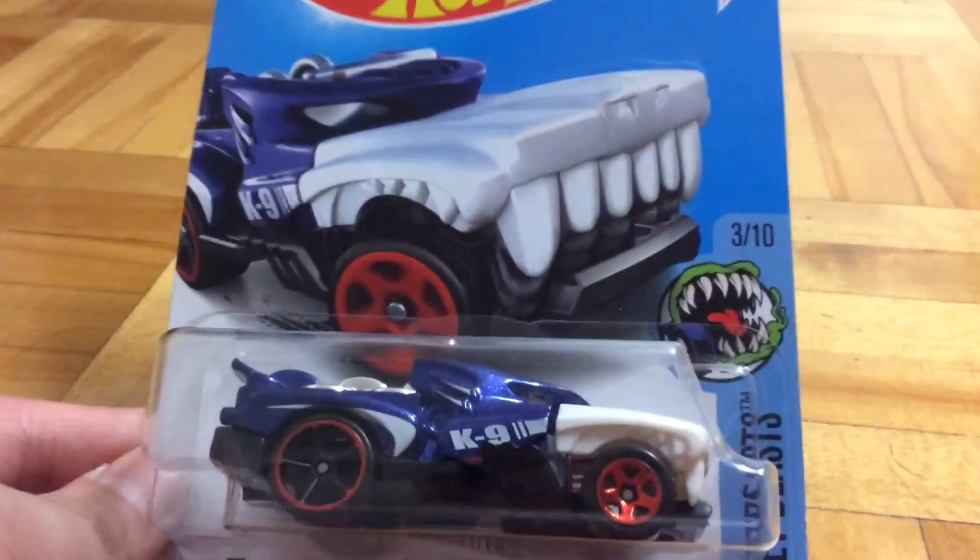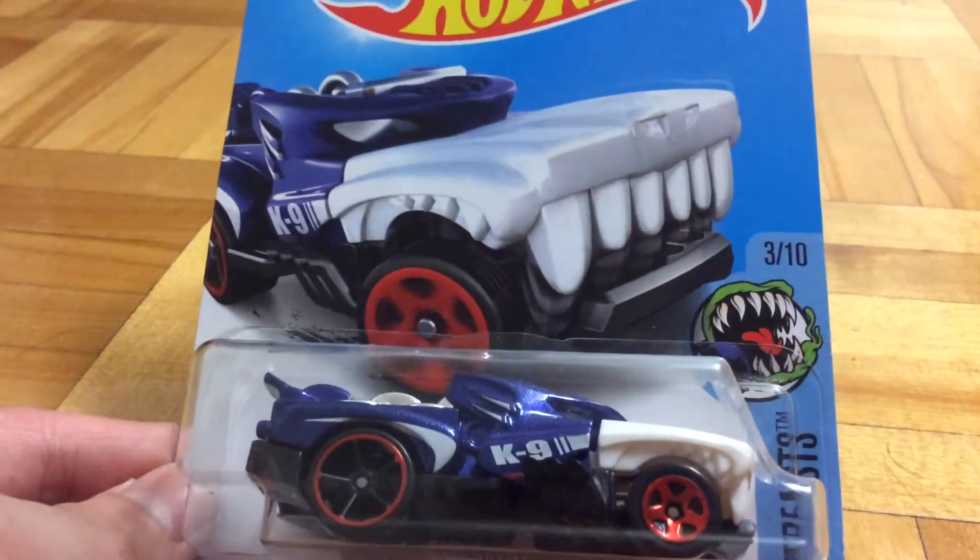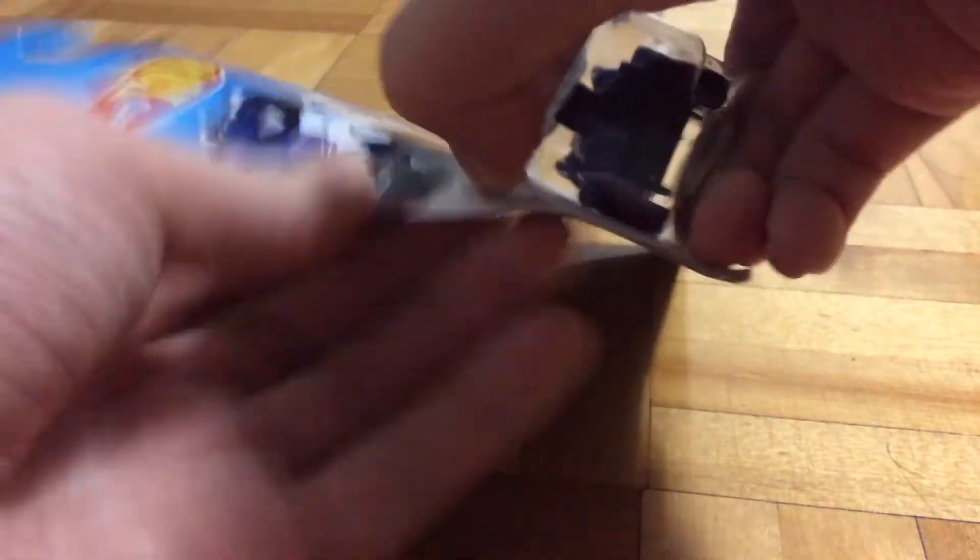So originally I just picked up this car because I thought it had a moving feature, and it does have a moving feature, but for the car itself it looks ugly, but I'm just gonna take a closer look at it to see if it's truly ugly or not.